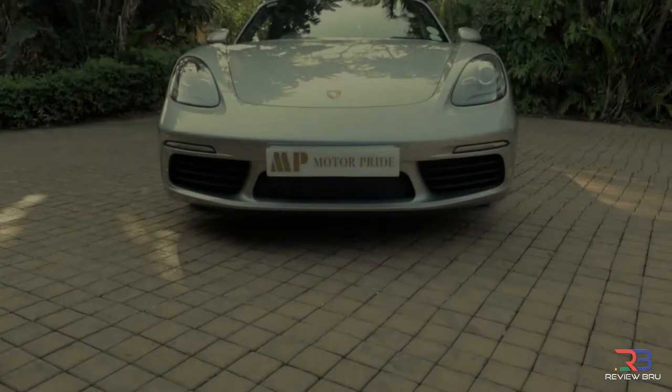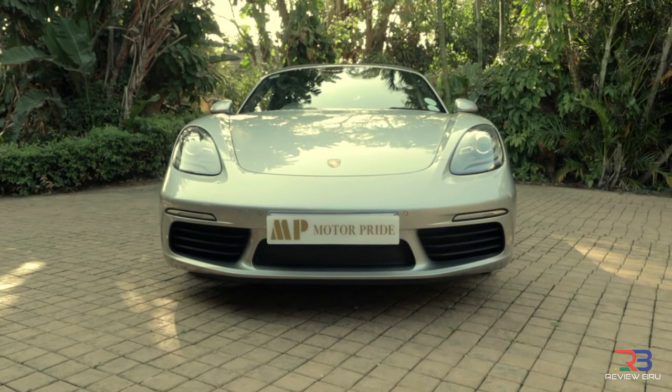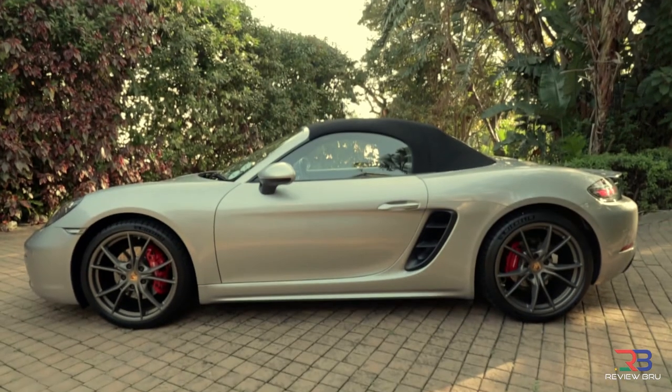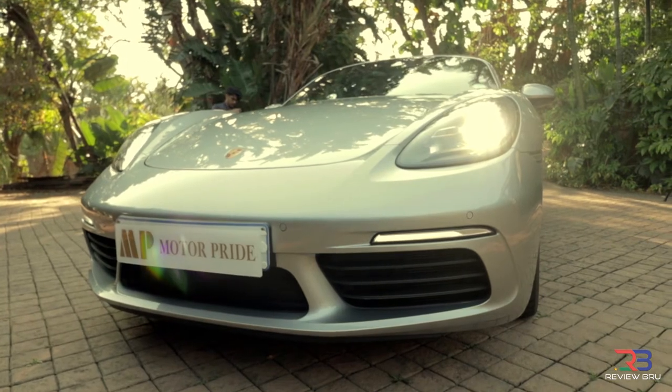The 718 Boxster S is a motor vehicle from Porsche with rear-wheel drive, a mid-positioned engine and a two-door convertible body style. The 718 Boxster S forms part of Porsche's 982 series.